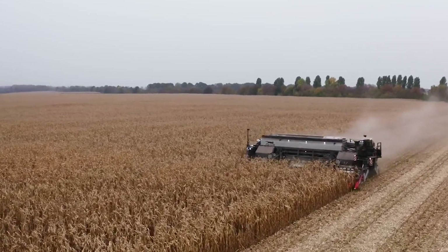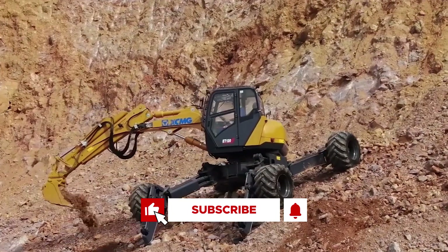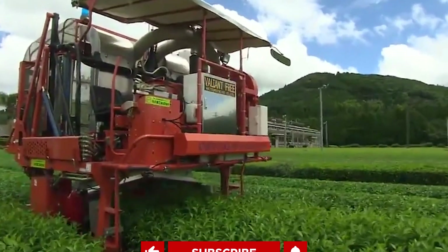That's all we have for today's video. As usual, don't forget to like, subscribe, and turn on your notifications so that you never miss out on any future videos. Thanks for watching, and I'll see you next time.